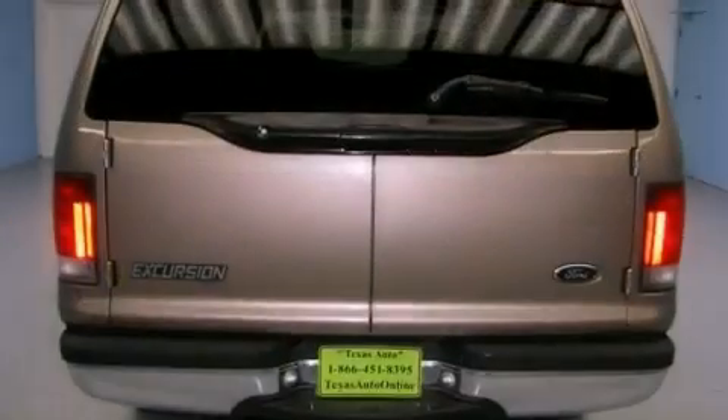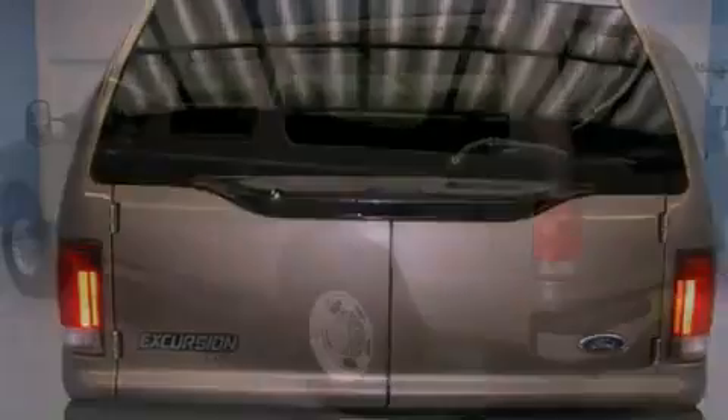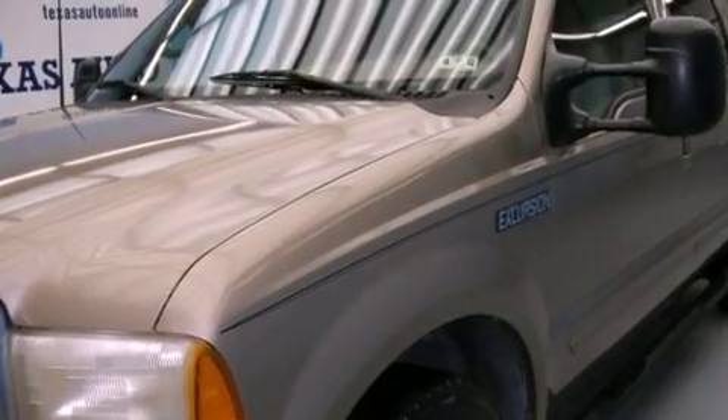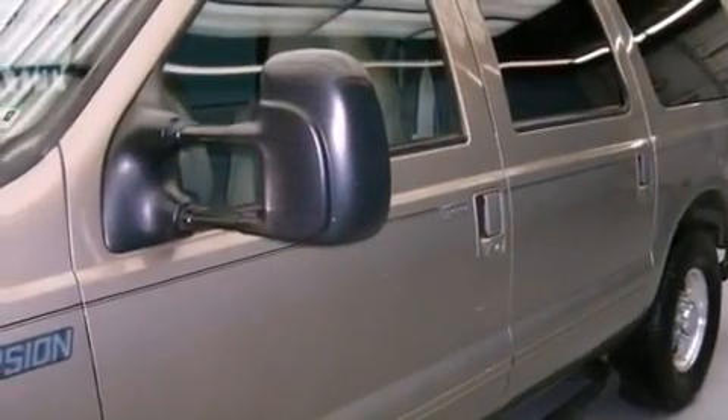Its top features and packages include air conditioning with vents for rear seat passengers, cruise control, heated side view mirrors, a leather-wrapped steering wheel, running boards, privacy glass, a full-size spare tire, halogen headlights, a rear window defroster, and an anti-theft protection system.